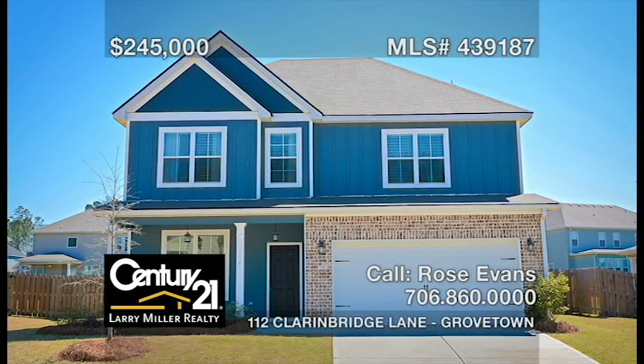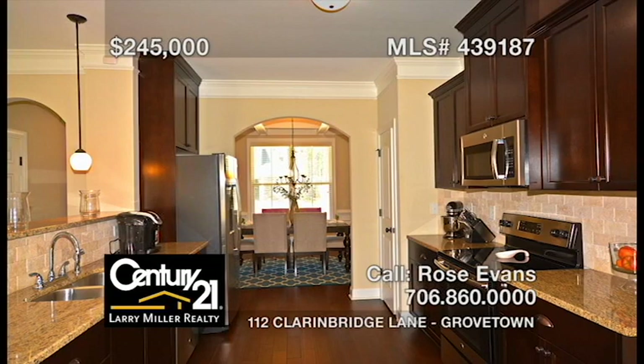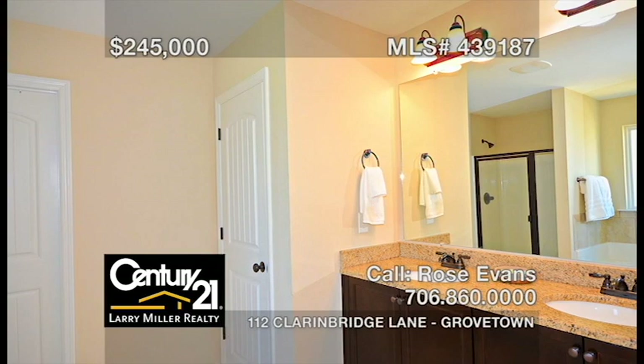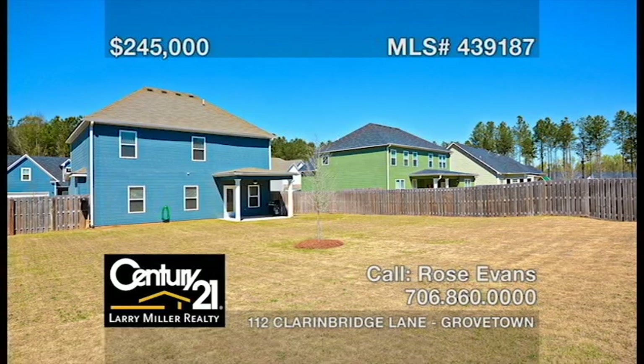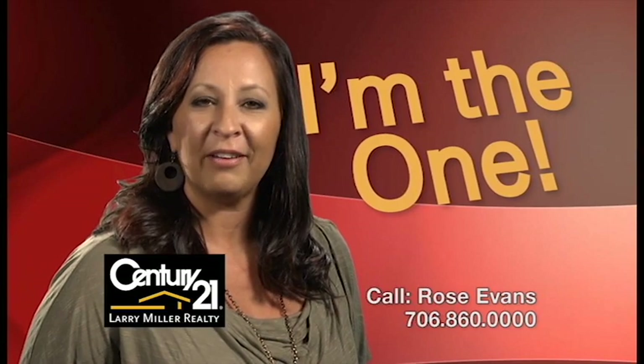This four-bedroom, two-and-a-half-bath home features a double-attached garage, a formal dining room, a great room, a spacious kitchen with granite countertops, tile backsplash, and stainless steel appliances. A large upstairs owner's suite with a walk-in closet and an attached owner's bathroom with a garden tub, separate shower, tile floors, and a double vanity. Plus, a covered back porch overlooking the privacy-fenced backyard. Whether buying or selling, you'll need an agent who'll work hard for you. Call me, Rose Evans.